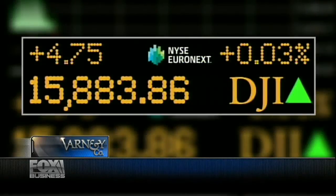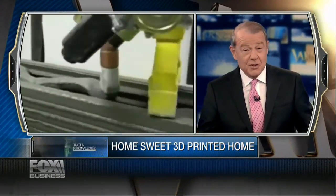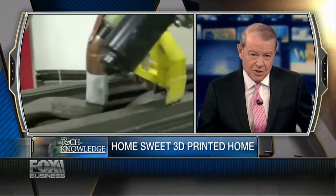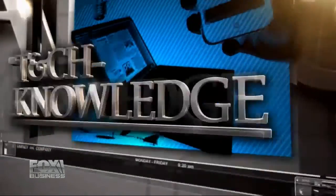New technology is taking 3D printing to the next level. Scientists at the University of Southern California have developed a giant 3D concrete printer that can build a 2,000 square foot house in just 24 hours. We're joined by the man behind this breakthrough, Behrokh Khoshnevis, engineering professor at the University of Southern California.